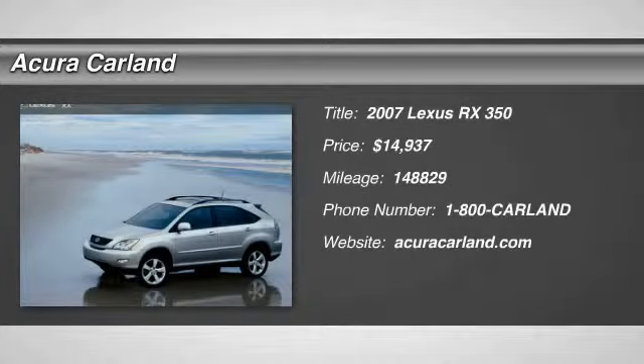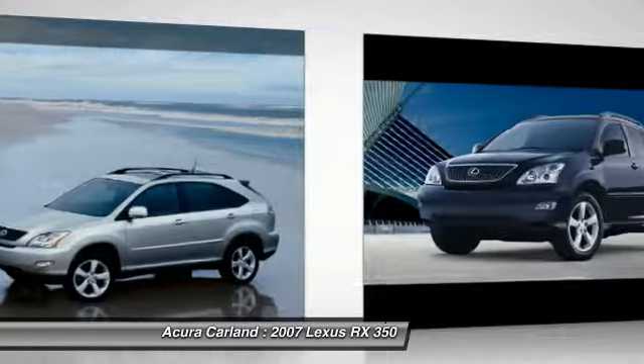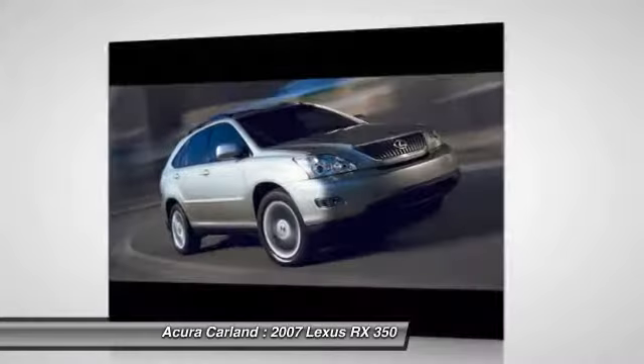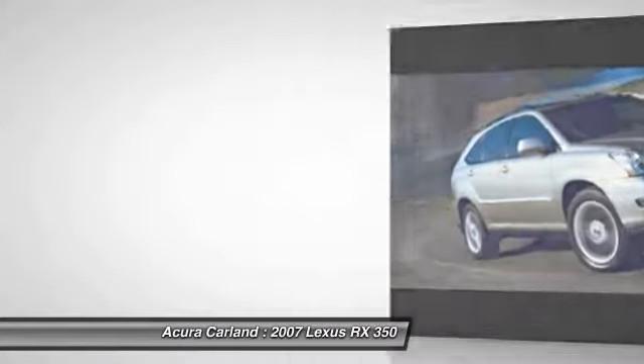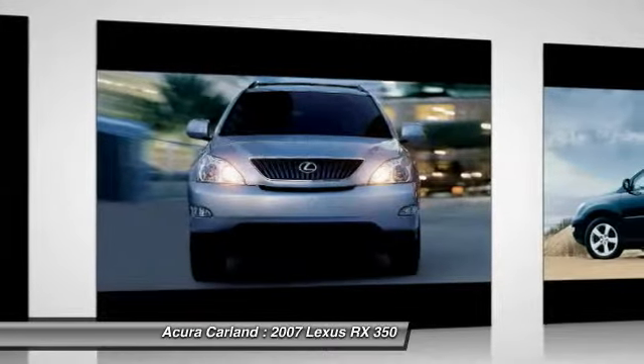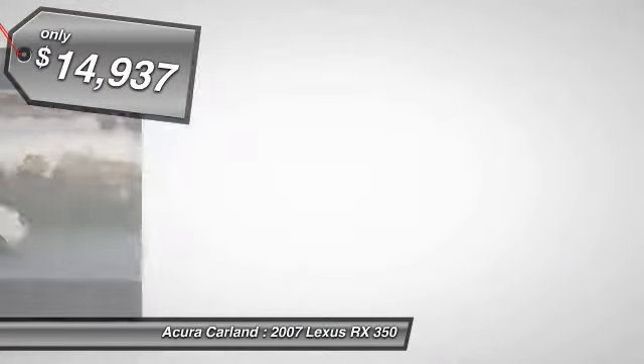The 2007 RX350. The RX350 offers a driver-inspired design and intuitive technology that puts you in total control of your interior. Paired with a spacious cargo area and a powerful V6 engine, the RX350 continues to offer the best combination of powerful performance and interior luxury in its class, and is priced below $15,000.